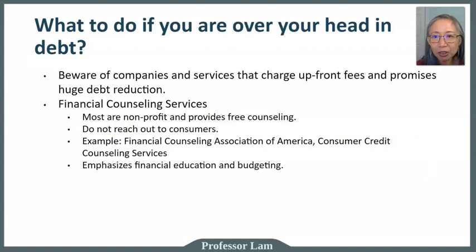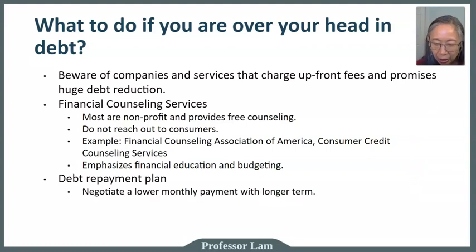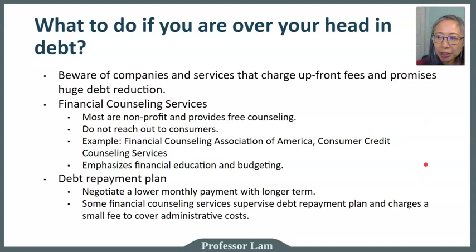One sign of a legitimate financial counseling service is that they emphasize education and budgeting — they won't just say 'pay us and we'll fix your problem.' They'll require you to work on your budget and take financial education courses before restructuring your debt. You can also negotiate directly with a lender for a debt repayment plan with lower monthly payments but longer terms. Some financial counseling services take on that role and charge a small administrative fee — very different from an upfront fee.